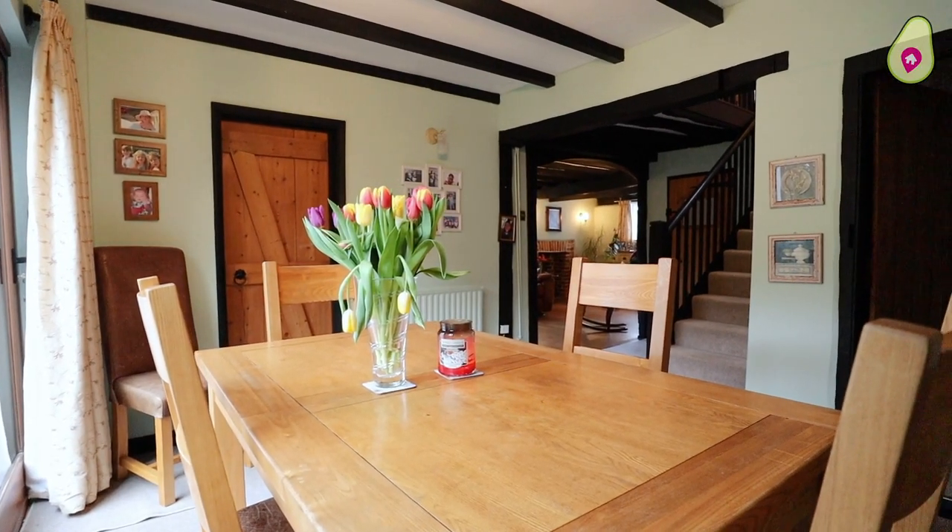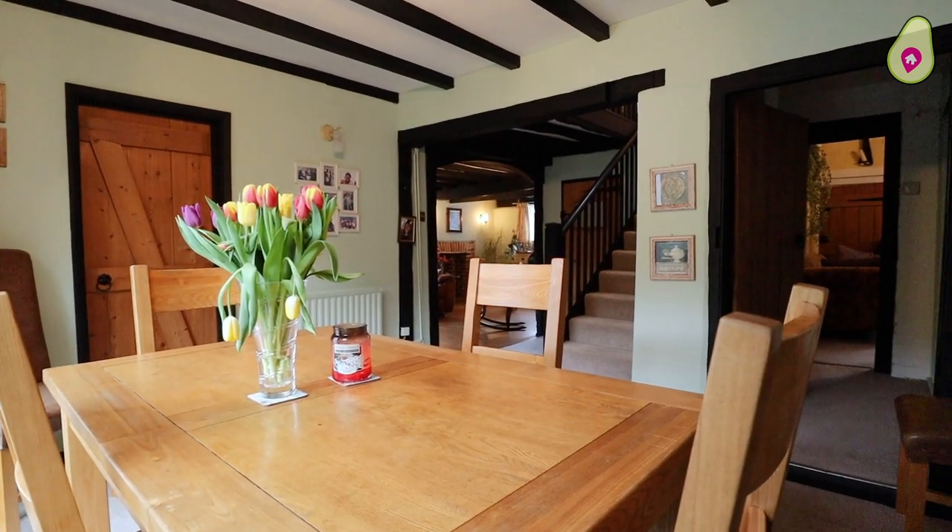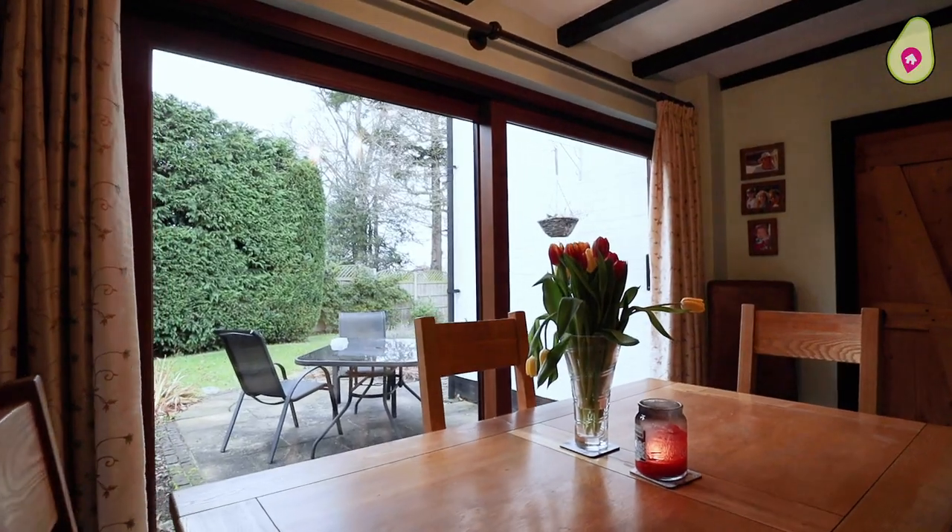As we sweep through into the dining area, just have a look at the ceiling here — you've got those original wood beams. It just has that real sense of a homely feel. You could imagine at Christmas time having dinner here.